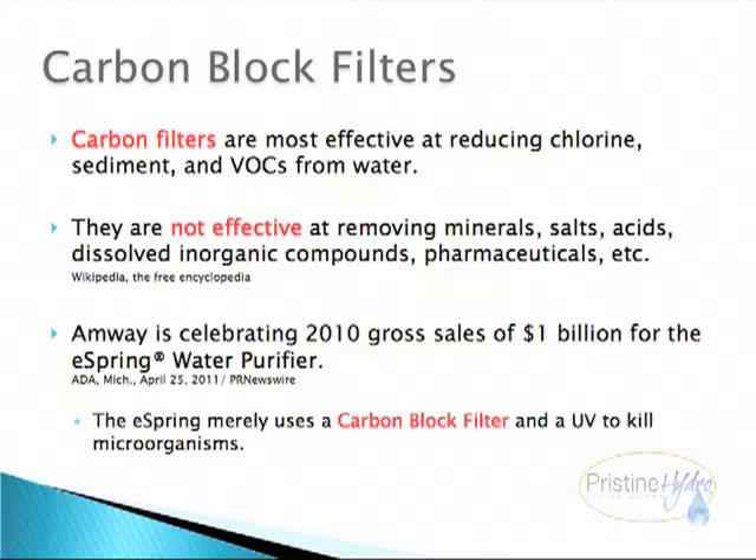They are not effective at removing minerals, salts, acids, dissolved inorganic compounds, pharmaceuticals, etc.